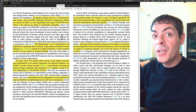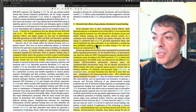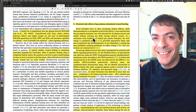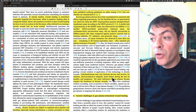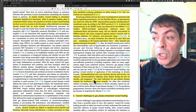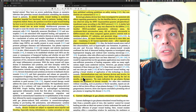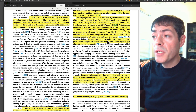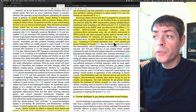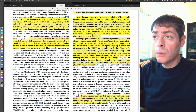Looking at potential side effects of gas plasma-stimulated wound healing, there don't appear to be any significant ones. However, contraindications may vary between devices and involve electroconductive implants, heart failure during the last six months, and pregnancy. So pregnant patients, those who have had a heart attack, or those with electroconductive implants would likely be excluded. No tumor formation was observed in mice after one year, translating to 60 human-equivalent years after repeated gas plasma treatment of wounds. No cancers, no toxicity.